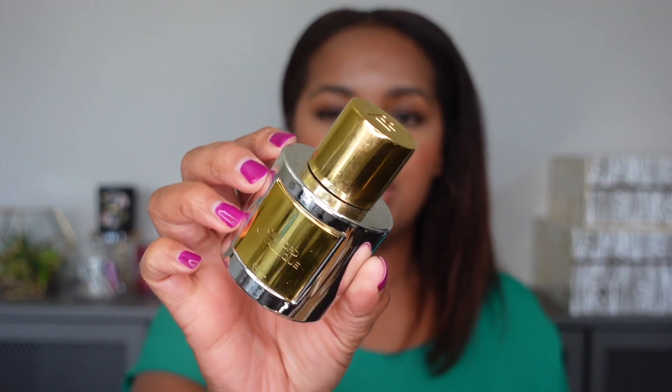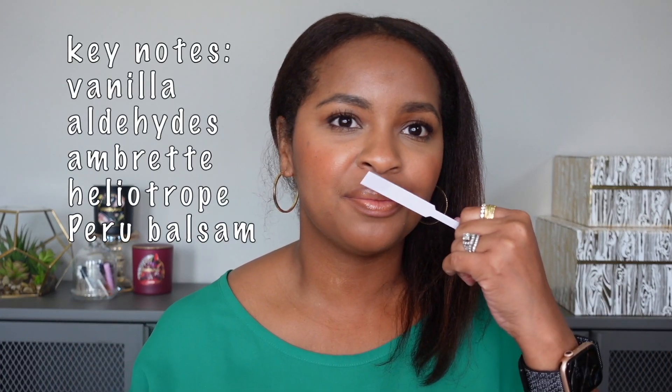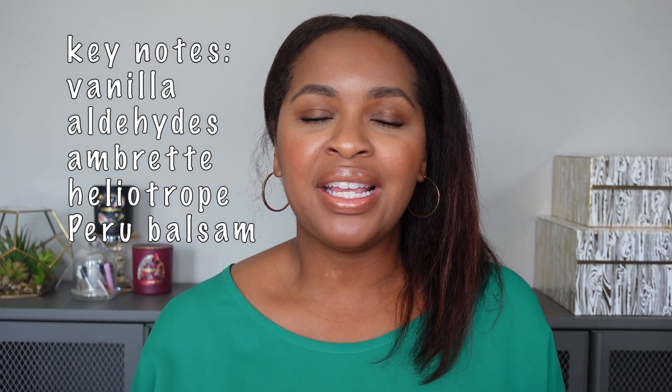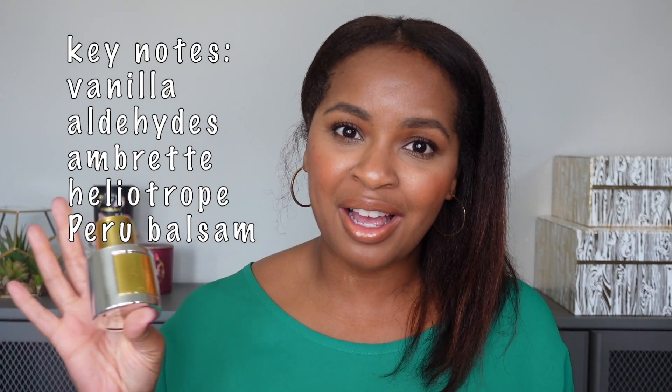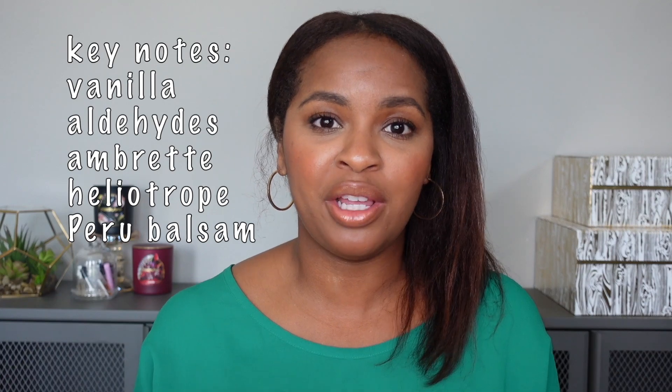Next up is Tom Ford Metallique. This fragrance is an airy, beautiful, cloud-like vanilla mixed with aldehydes, which gives it a fresh, clean, almost metallic-type smell. It's done so well. Not everyone can get on with the aldehydes — some think it smells too much like metal — but I say try this on your skin. It's so unique and so good. The vanilla is A1, but then it has that unique turn. I can wear this year-round; it's a quite soft-wearing scent.